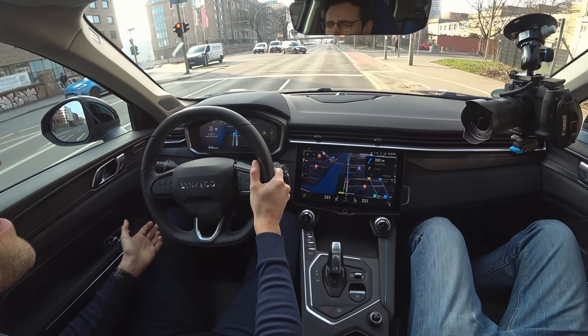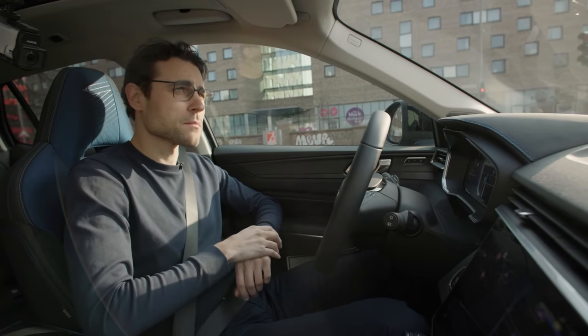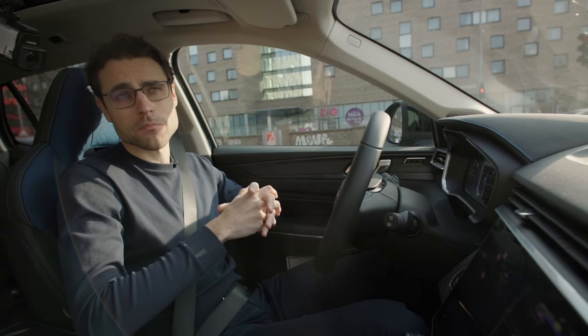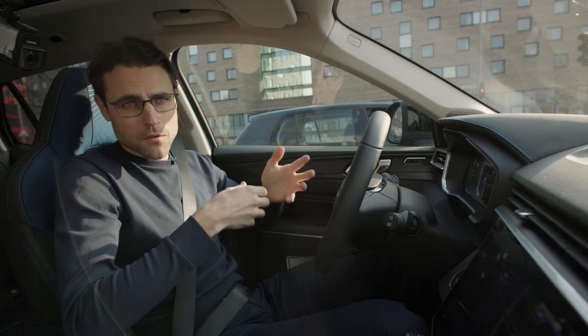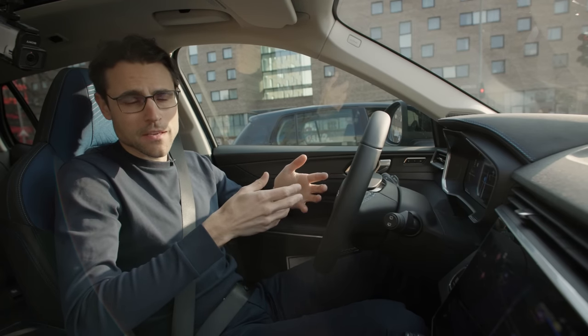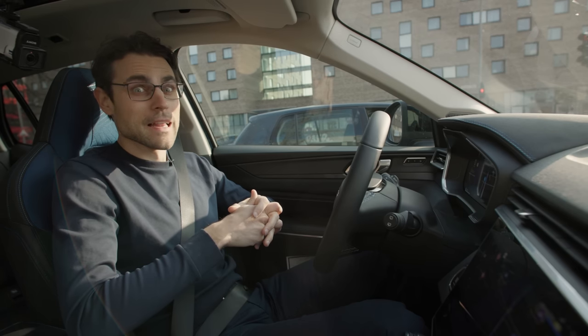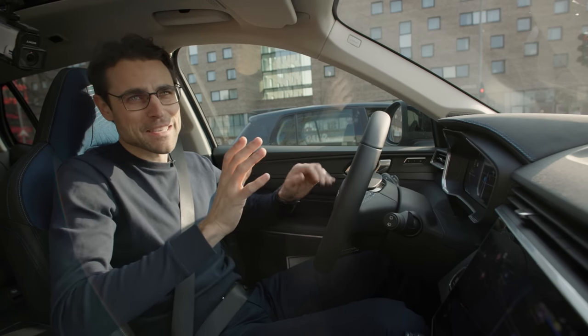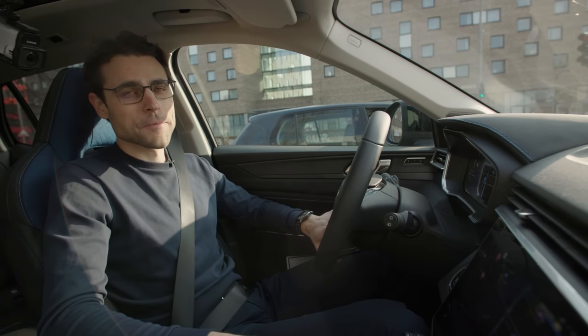Even going over sewage covers, nothing comes through to cause back pain — so overall I really like the suspension setup. They also offer this car as a city car-sharing vehicle. Of course in COVID times car sharing has become less popular, but it may still be something for the future.